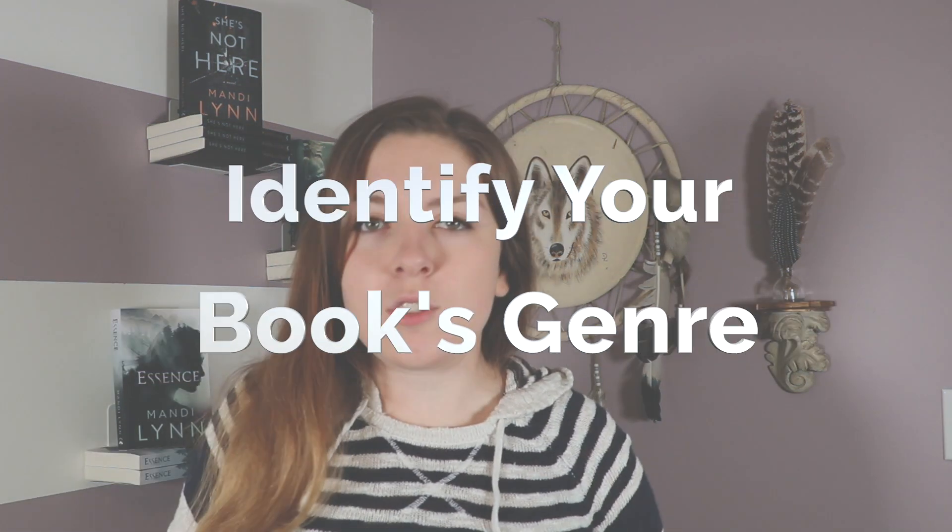Step two is to identify your book's genre — and by this, I don't mean your typical genre of whether it's fantasy or a thriller. I mean the Save the Cat genre. If you haven't read this book yet, it is Save the Cat Writes a Novel by Jessica Brody — an amazing book all about plotting and structuring your novel. My favorite thing to do after the brainstorming phase is to go through the 10 different Save the Cat genres and figure out which one my book fits, because once you know your genre, you know what the story structure should be.